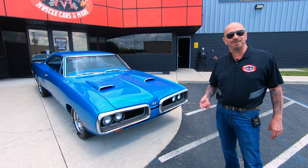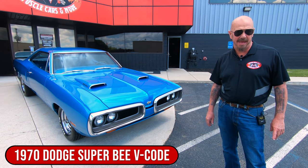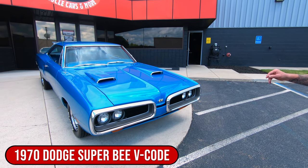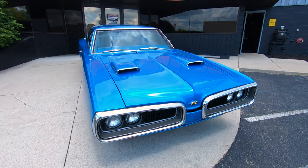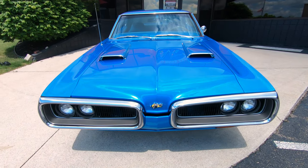Hey guys, welcome back to Vanguard Motor Sales. I'm Greg and that is the '70 V-Code Super B, baby. Now for those of you who don't know what V-Code means, that means it's got a six-pack on it — it came with a six-pack from the factory — and it's a Super Track Pack car.